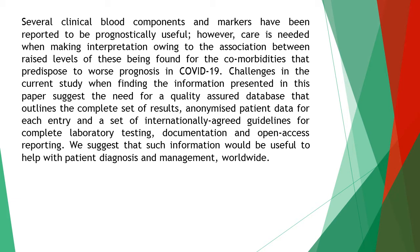Challenges in the current study suggest the need for a quality-assured database that outlines the complete set of results, anonymized patient data for each entry, and a set of internationally agreed guidelines for complete laboratory testing, documentation, and open-access reporting. Such information would be useful to help with patient diagnosis and management worldwide.